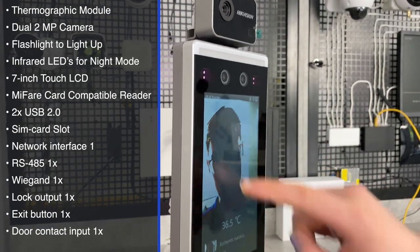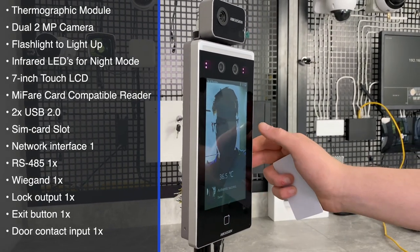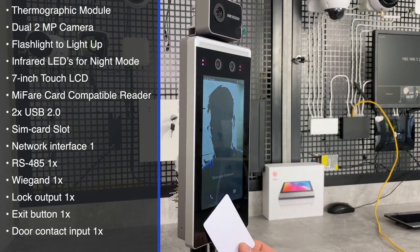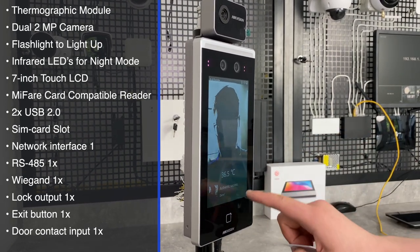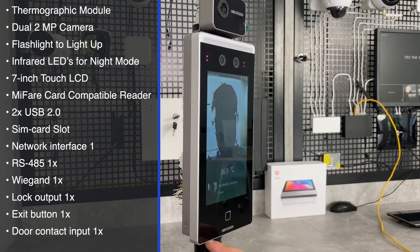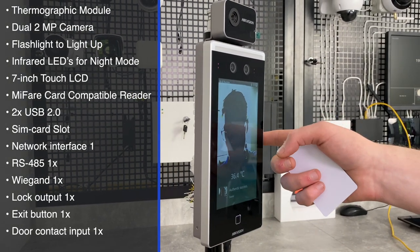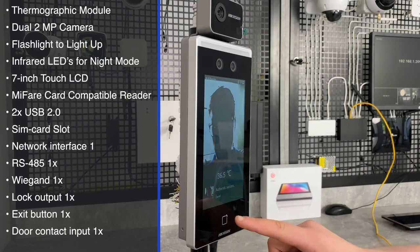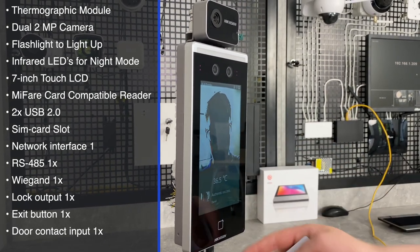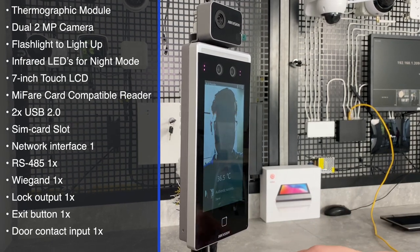There is a 7-inch LCD touchscreen with quite good responsiveness, a MIFARE card-compatible reader — you can hear the indication when a card is presented. A speaker is on the bottom, and next to it there's a USB 2.0 port and another one on the side. On the back, there's a SIM card slot, powered network, and many other interfaces to connect alarm sensors, buttons, locks, Wiegand, RS-485, and more.